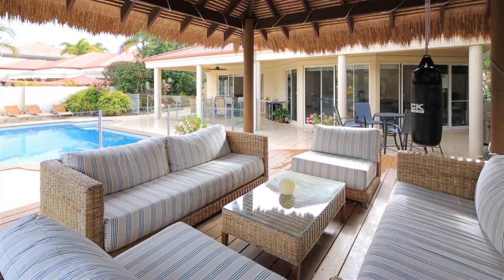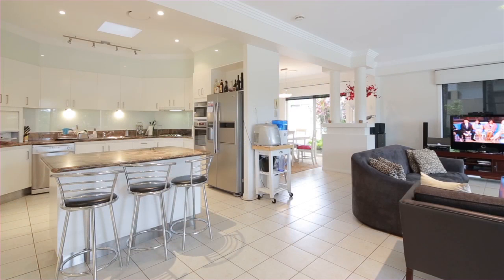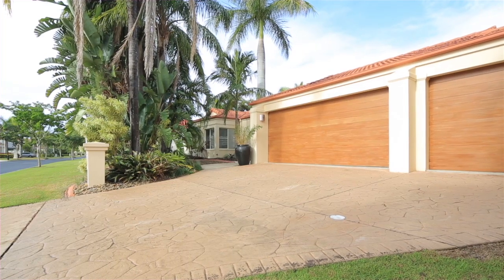FIRB approved, this sensational home is situated within one of the most sought after streets in Hope Island Resort — 1097 Beachwood Drive, Hope Island.